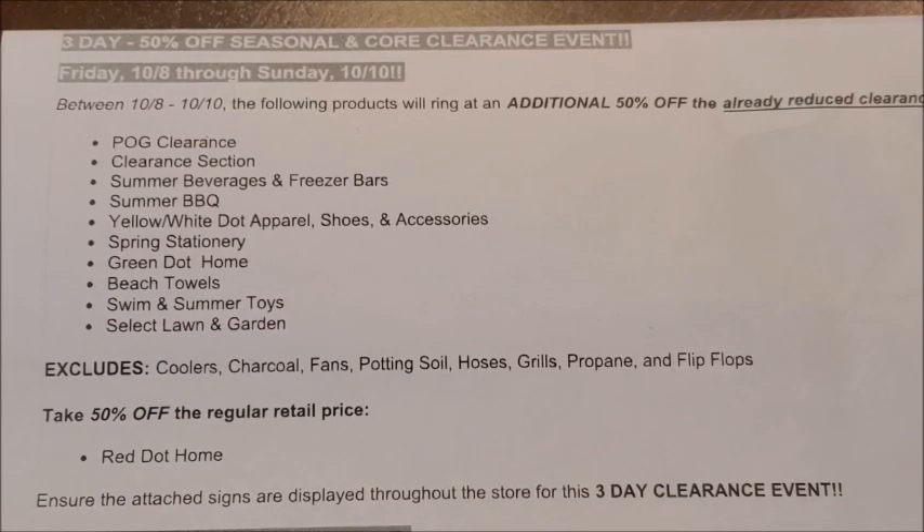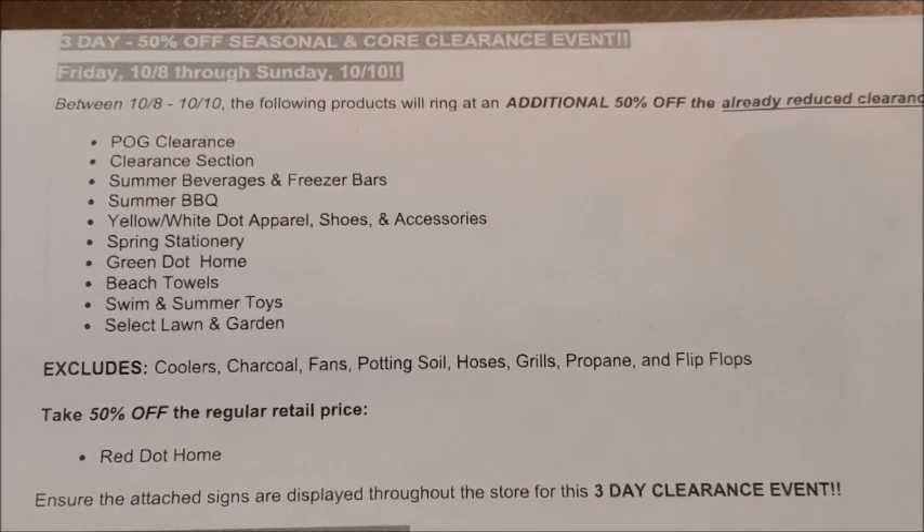Another really exciting category included in the additional 50% off clearance event is the yellow and white dot apparel, shoes, and accessories. All of the yellow dot and white dot clothes, shoes, and accessories are currently at 70% off, but during the three-day clearance event you can get those at an additional 50% off. I've seen clothing items ringing up at like a dollar fifty or a dollar eighty-seven at their 70% off price, so these are going to be some really good finds if your stores have any left.